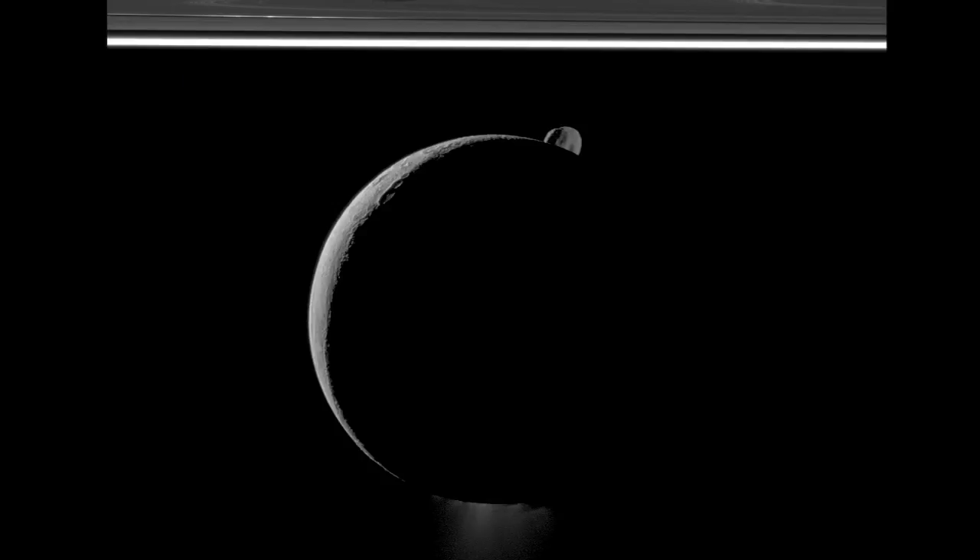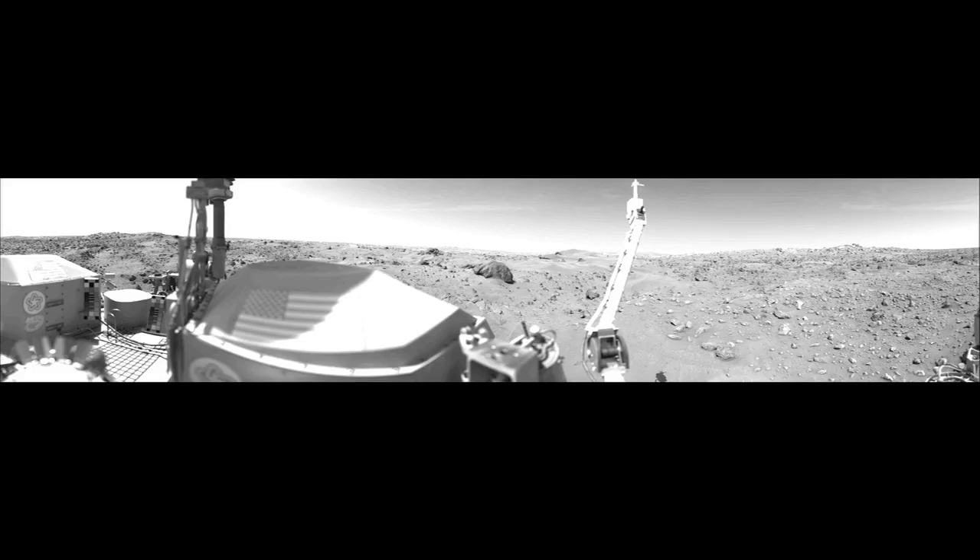Or even this glimpse of Earth from 4 billion miles away, or any of these dozens of images. We wouldn't have any of these without RPS.